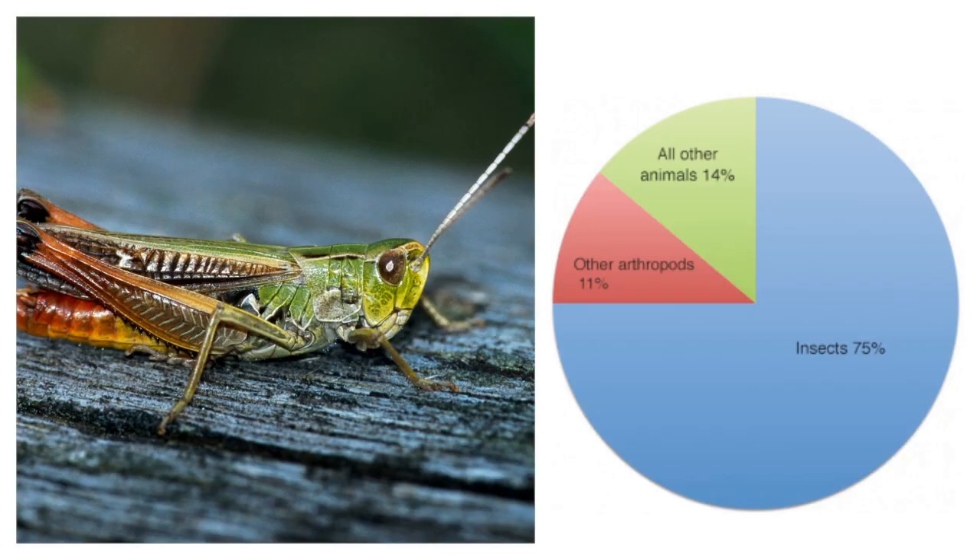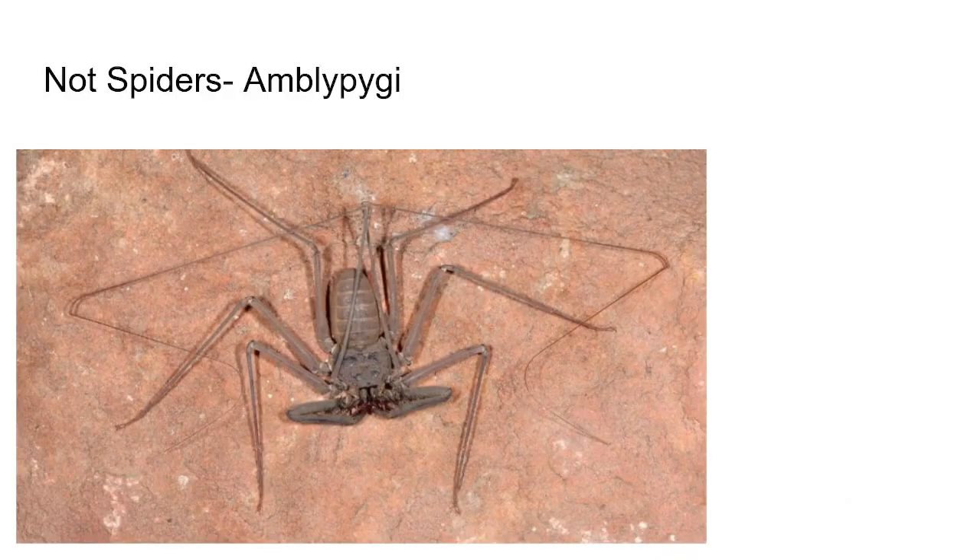Before we finish up, I wanted to cover some animals that you might think are spiders but actually aren't — three other arachnids that people very commonly confuse for spiders. First is the amblypygid from the order Amblypygi, also an arachnid. These are called whip spiders, or sometimes tailless whip scorpions or amblypygids after the order name.